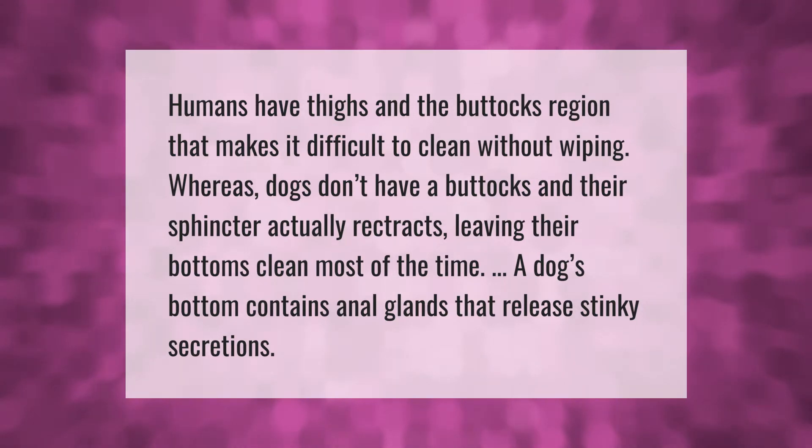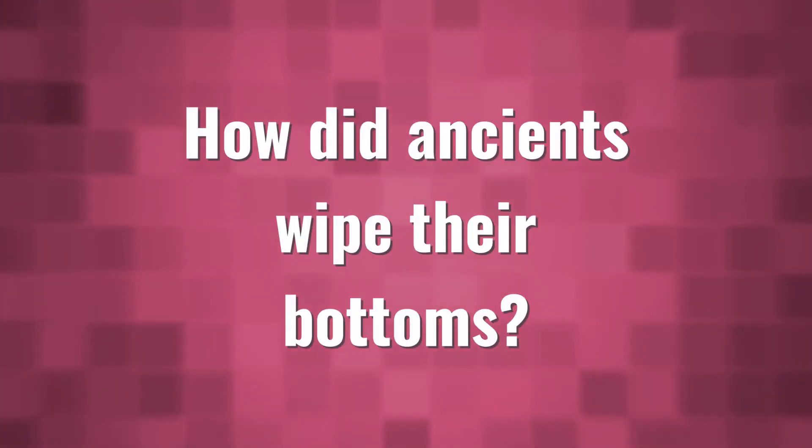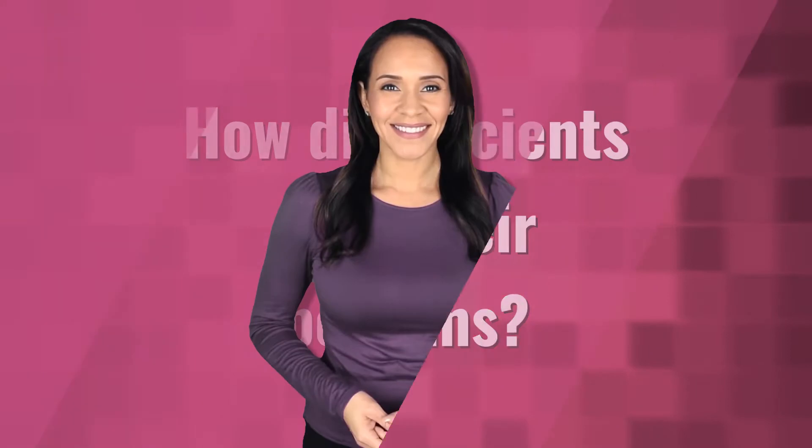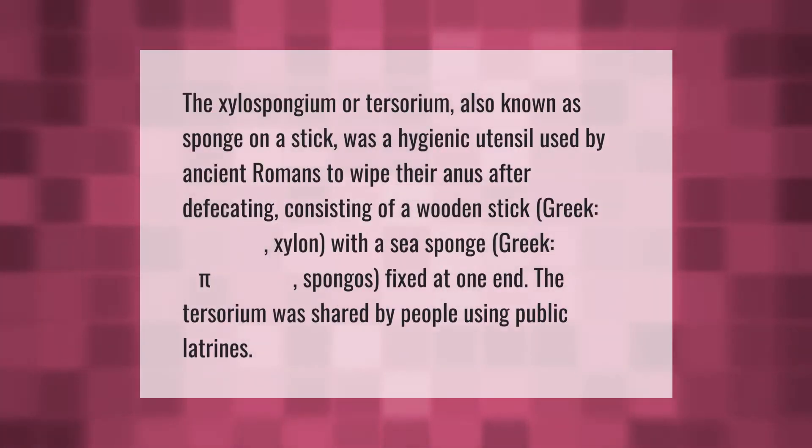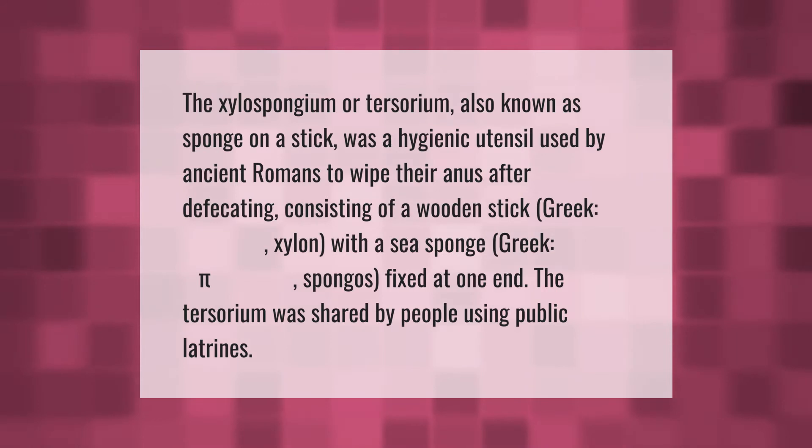A dog's bottom contains anal glands that release stinky secretions. The xylospongium or tersorium, also known as sponge on a stick, was a hygienic utensil used by ancient Romans to wipe their anus after defecating. Consisting of a wooden stick with a sea sponge fixed at one end, the tersorium was shared by people using public latrines.